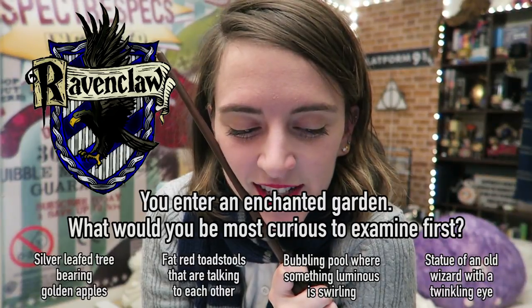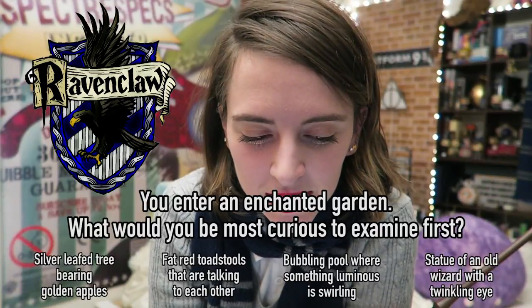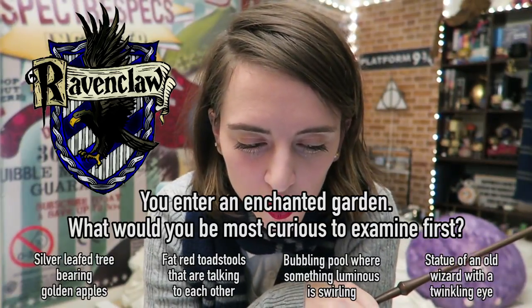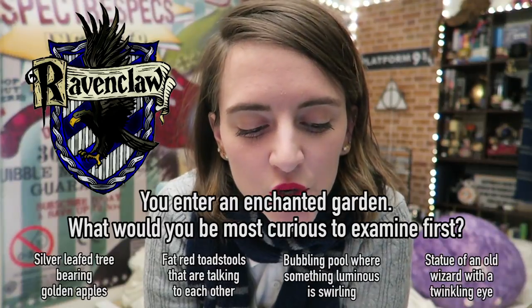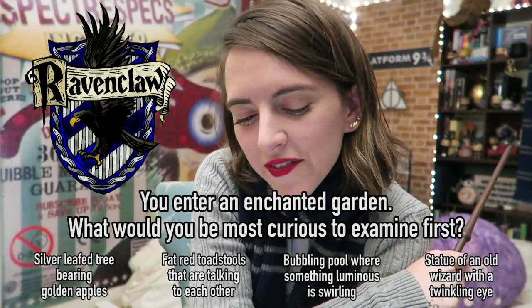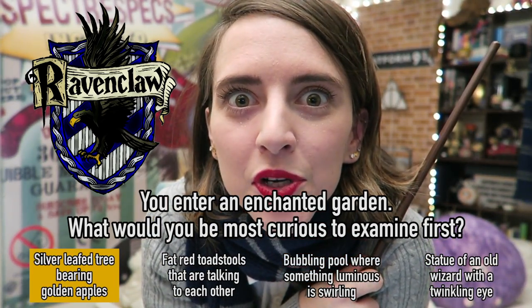You enter an enchanted garden. What would you be most curious to examine first? The silver leaf tree bearing golden apples. The fat red toadstools that appear to be talking to each other. The bubbling pool in the depths of which something luminous is swirling. The statue of an old wizard with a strangely twinkling eye. The Ravenclaw answer is the silver leaf tree bearing golden apples.